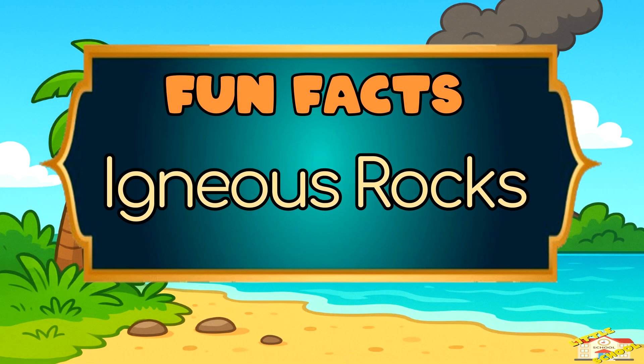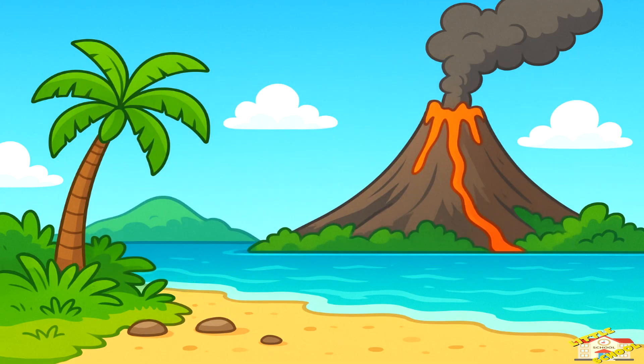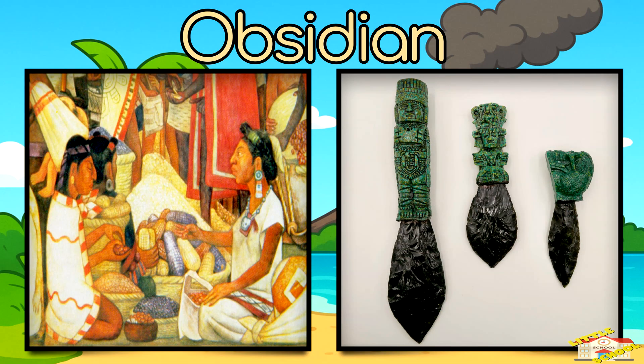Now here are some fun facts about igneous rocks. There is an igneous rock called obsidian that looks like shiny black glass. Ancient people used obsidian to make very sharp tools.